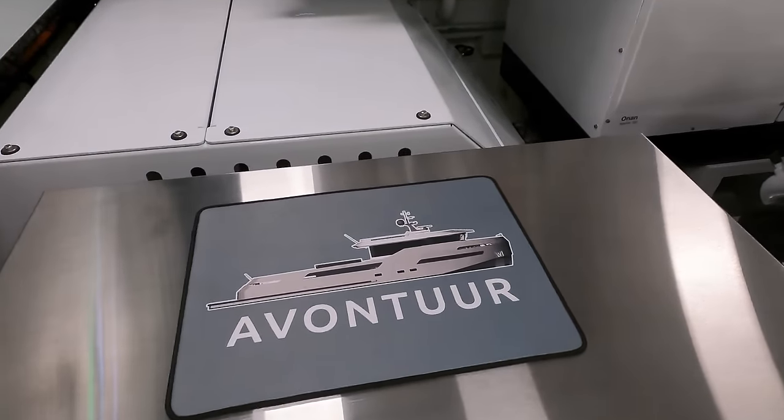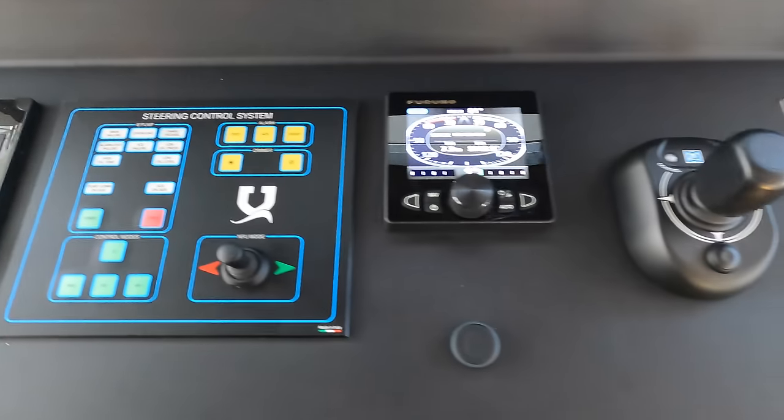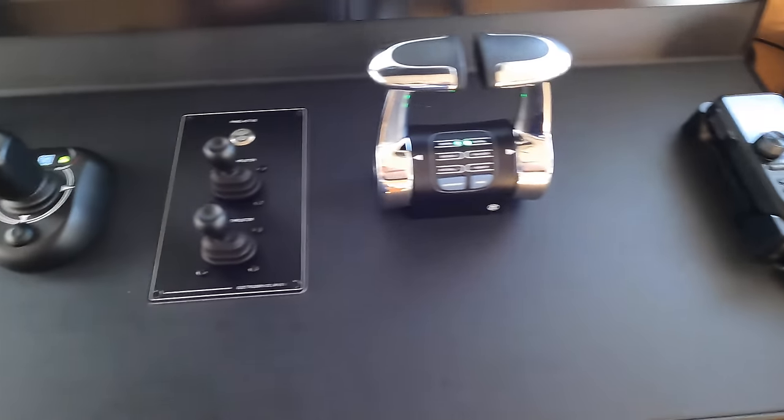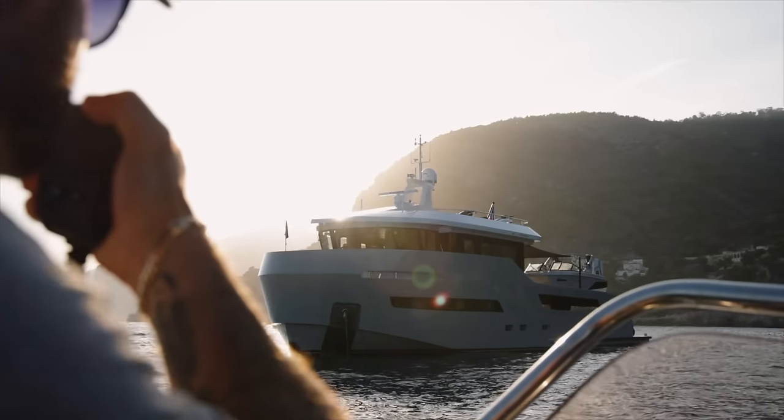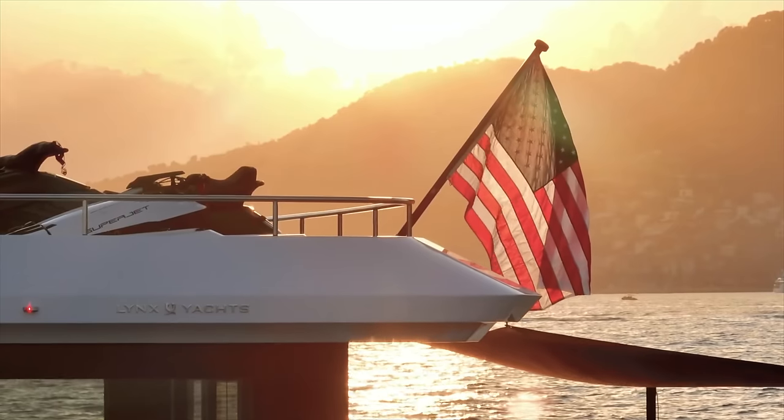I'd like to say a big thank you to Lynx Yachts for allowing me on board and to shoot this footage. And remember, if you have access to a boat that you would like me to feature on my YouTube channel, then feel free to get in contact with me. You'll find my contact details in the video description.